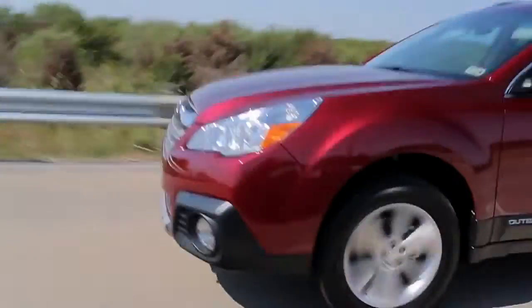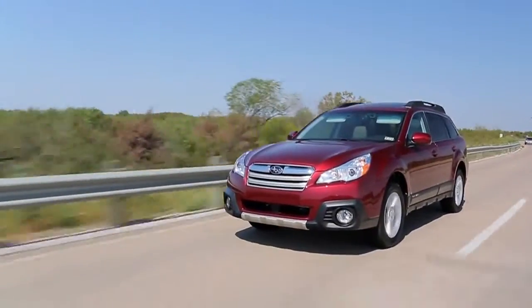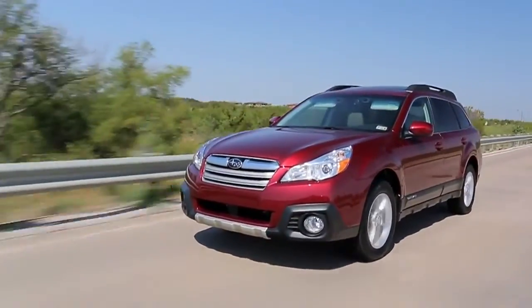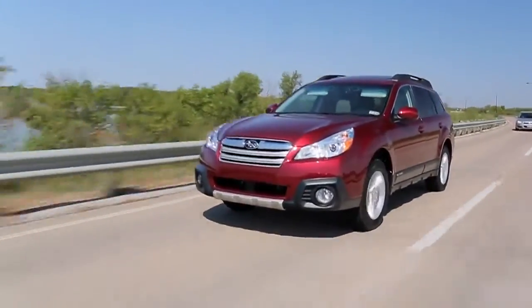Some years ago, most people that bought Subarus lived in snowy areas, but it seems like the rest of America has figured out what great vehicles Subaru makes. This is the redesigned 2013 Outback Limited, an all-wheel drive crossover SUV.